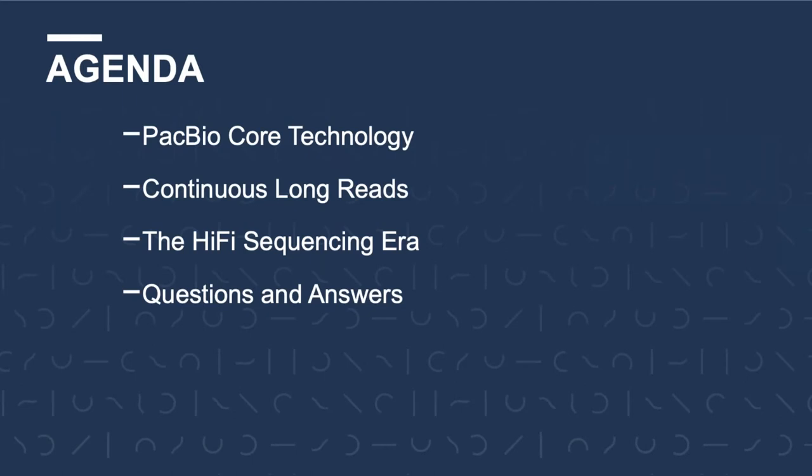Today we'll begin by briefly talking about how our sequencing technology works, then cover our legacy data model of continuous long reads, and finally talk all about hi-fi sequencing. We'll close out with some time for question and answer. So let's get started.